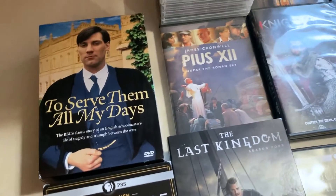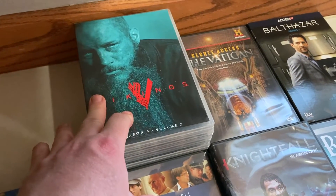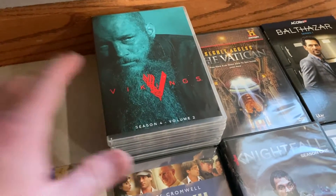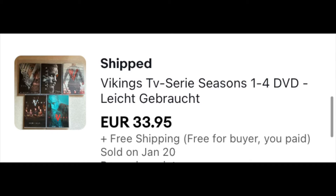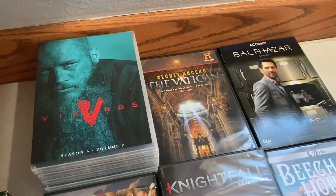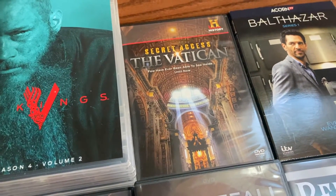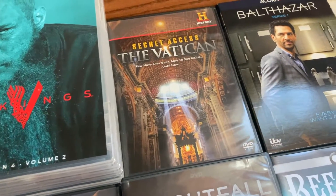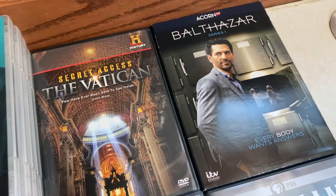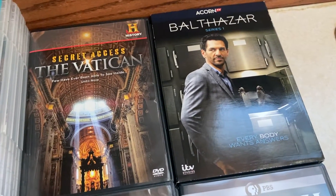Then we look at the movies. We've got some good movies. I've sold Vikings before individually — some of the individual seasons. We've got seasons one through four, so I might just lot those up and sell them together. You can get five or six bucks plus shipping on those individually, but I might try to lot them up and sell them for about 30 bucks. And then we've got this one from the History Channel — the Secret Access to the Vatican. This one is probably about a $10 free-shipping item. It's pretty basic but sells pretty well. This Balthazar series one — it's a British show from Acorn TV — has a couple of sold comps for 35 bucks.